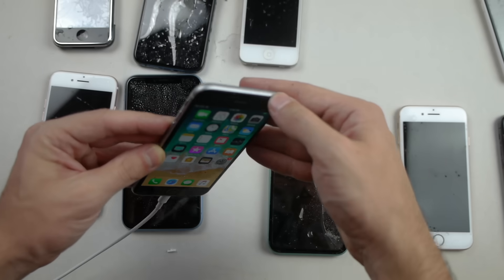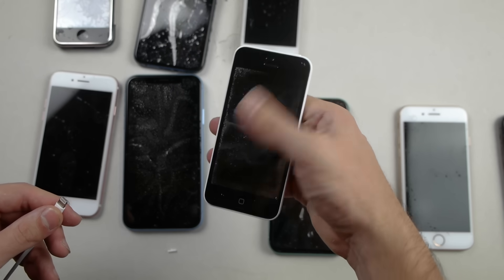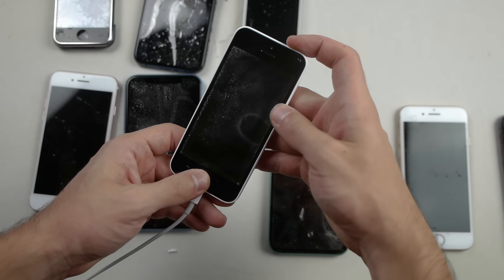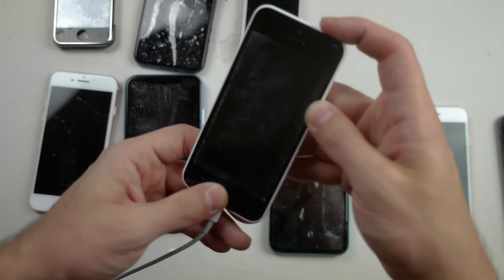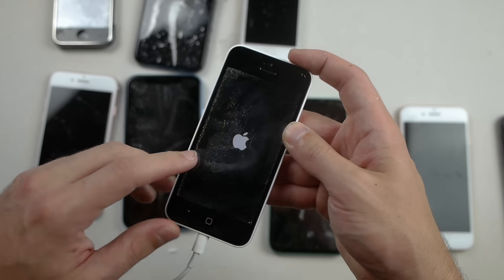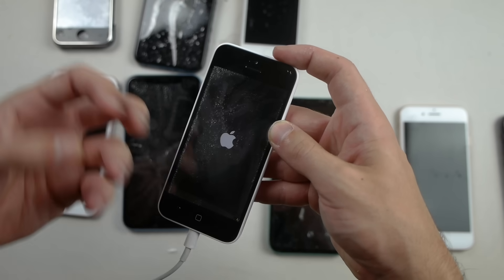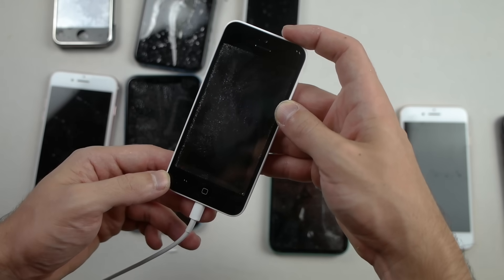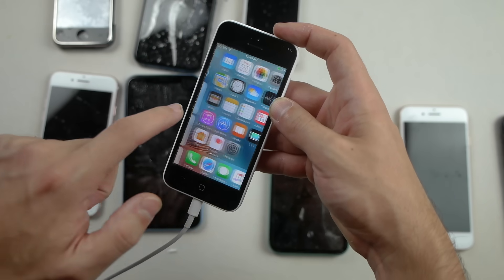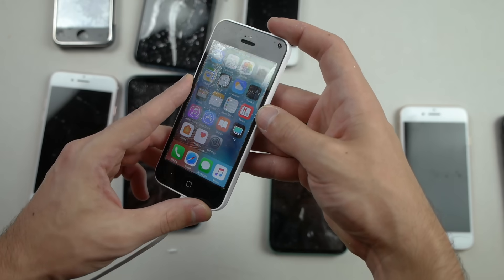Next up we have the iPhone 5C. The front screen doesn't look really good on this — I don't have a lot of hope on this one turning on. But oh my goodness, this one is turning on as well! There's a battery indicator, Apple logo. The screen is definitely more damaged — you can see tints of yellow and cracking. Still good as far as battery — it does work. A little bit of crackling and damage on the front display, but this thing is still in one piece and it works.